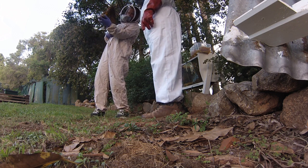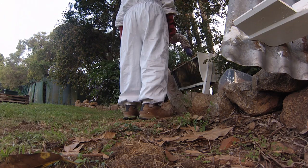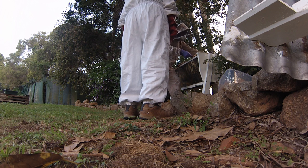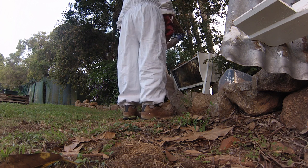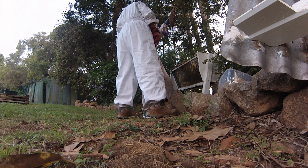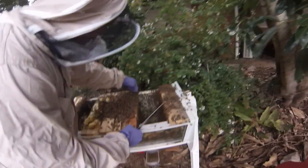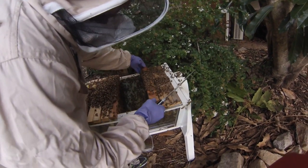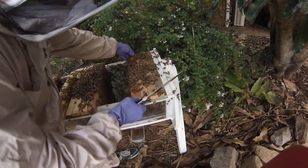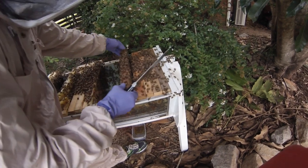See that little cell there? That's the queen cell. I can't believe how well-mannered they are — they must know that I love them.